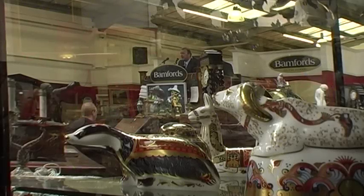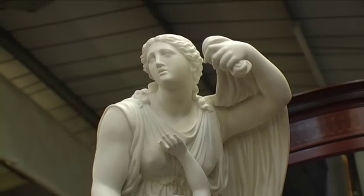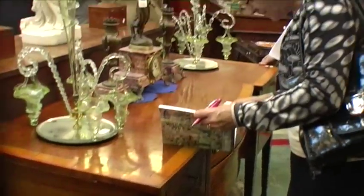At £190.22... £200... £220... £240... £260... £280... £300... £320... £340... £360 in the room has it. At £360 in the room, £380 anywhere?